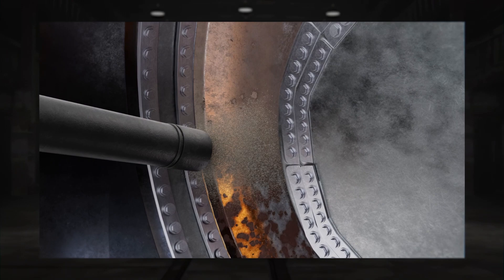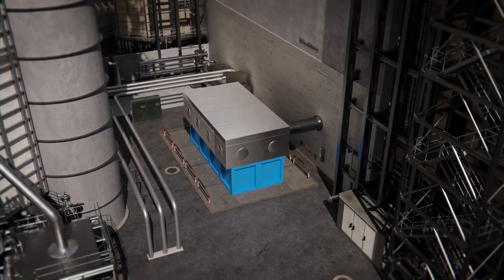These OEM-approved innovations eliminate the risk of damage during application and allow simultaneous operations, guaranteeing a clean, safe environment for your turbine and personnel.